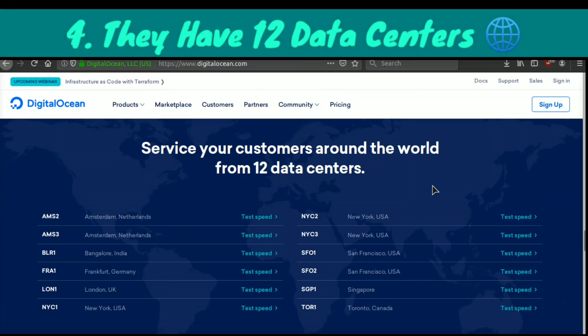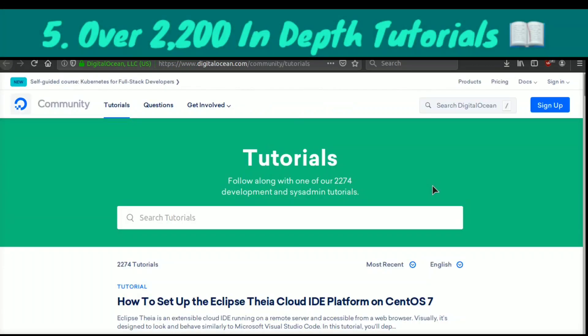Another reason why DigitalOcean is awesome is they have over 12 different data centers around the world, so you can make sure that your website is super fast for your visitors. Most big web hosting companies only have about three, four, or five data centers, however DigitalOcean has 12, which is a huge competitive advantage against the competition.